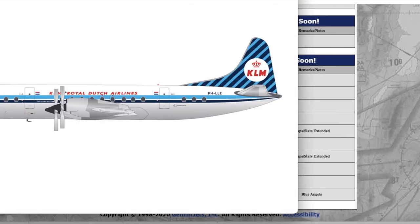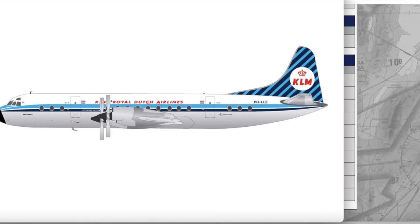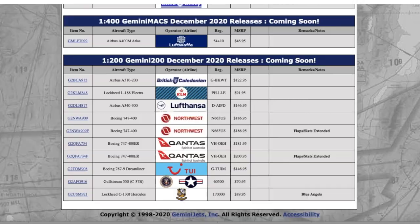Moving down the line we have the KLM Lockheed L-1011. I don't know why they keep releasing these retro liveries, but I know there are people building 1:200 airports who want to collect models from the past — and there are more retro 1:200s than retro 1:400s, so it makes sense for that audience. Registration is Papa Hotel Lima Lima Echo, and the price is $91.95.